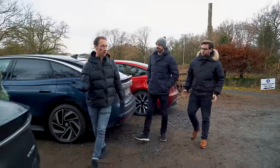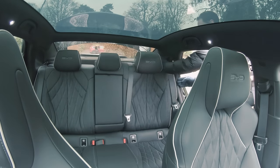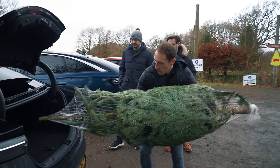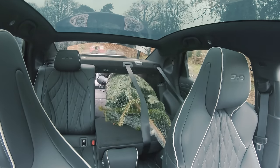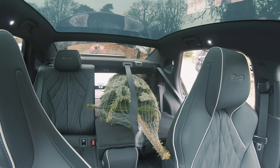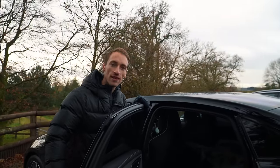For the BYD Seal — similar in size to the Model 3 — the boot opening is quite a bit smaller than the ID.7 and Model 3. To put the rear seats down you have to go inside; you can't do it from the boot. But the tree does fit through, and while it comes the furthest forward of all three, someone can still sit in the back. ID.7 is overall the most practical here, but you can still fit a Christmas tree in all three.